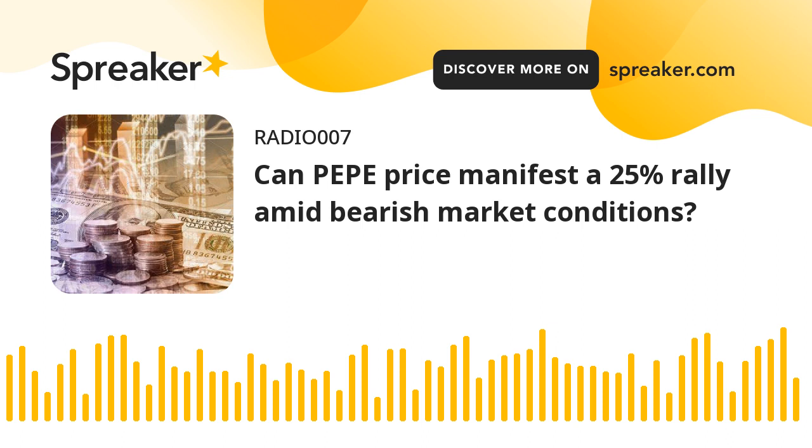Pepe Price has developed a bullish divergence on the two-hour chart, forecasting a bullish outlook. If successfully resolved, the buy signal could result in a 25% upswing. A decisive flip of the $0.0000147 level will create a lower low and invalidate the bullish thesis.